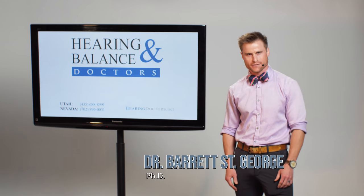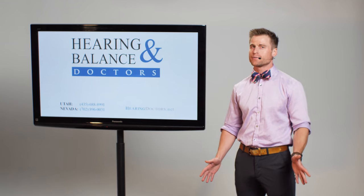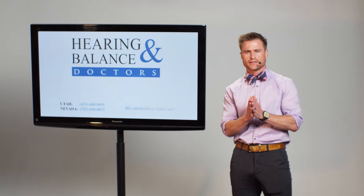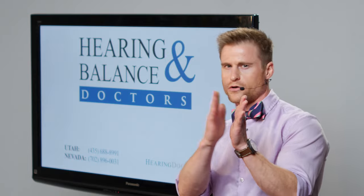Hey everyone, Dr. Barrett here with Hearing and Balance Doctors. Want to hear something cool about how we hear? We have a very acute sense of sound localization.